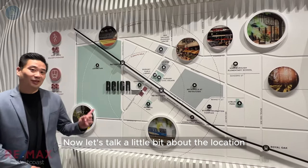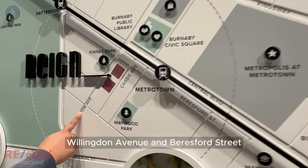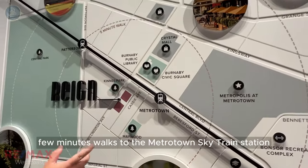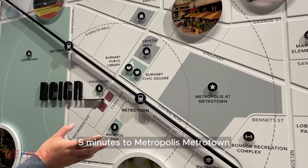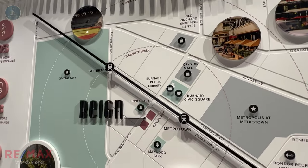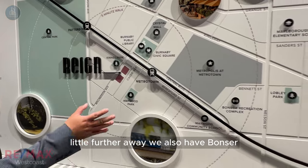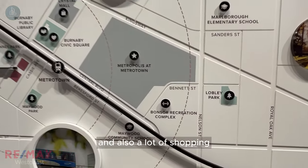Now let's talk a little bit about the location. We're right here in between Cassie Avenue, LinkedIn Avenue, and Beresford Street. It's about a few minutes' walk to the Metrotown Skytrain Station, five minutes to Metropolis Metrotown, Crystal Mall, Central Park, Maywood Park, and lots more. A little further away we also have Bonser, many different types of restaurants, and also a lot of shopping.